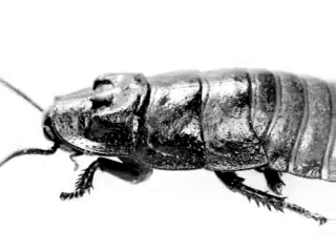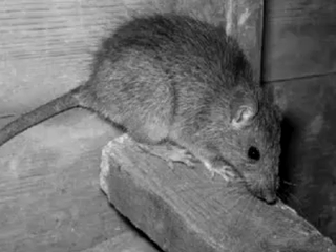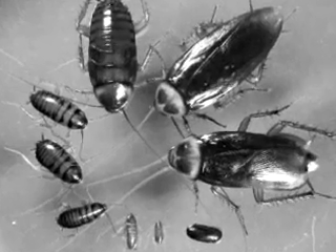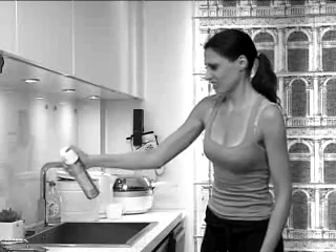Do insects, mice, or cockroaches live and thrive inside your house — between the walls, in the kitchen, or in the bath? Are they all around kids, pets, and even your food? This is disgusting, but what can you do about this?